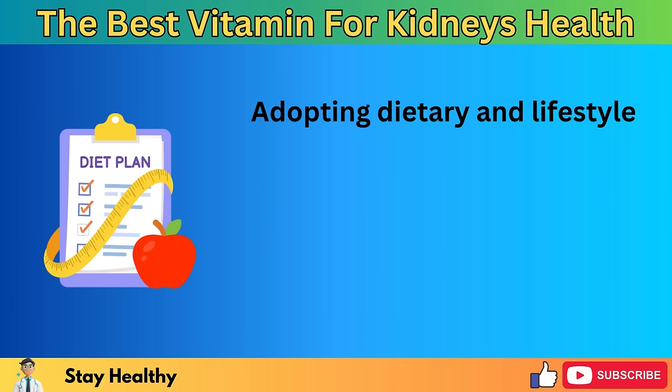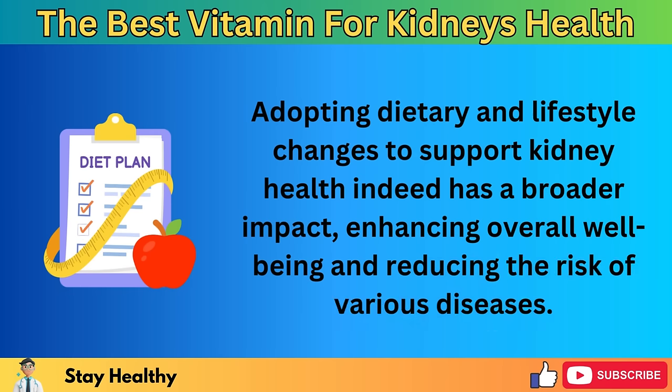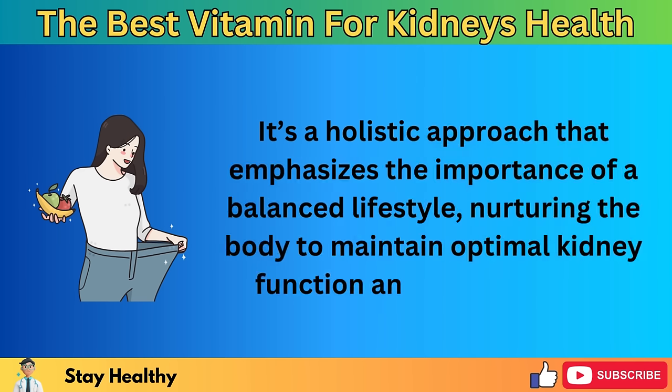Adopting dietary and lifestyle changes to support kidney health has a broader impact, enhancing overall well-being and reducing the risk of various diseases. It's a holistic approach that emphasizes the importance of a balanced lifestyle, nurturing the body to maintain optimal kidney function and overall health. Any significant changes to your diet or exercise regimen should be discussed with a healthcare professional, especially if you have existing health conditions. In our exploration of proteinuria and the role of vitamin D in kidney health, we've seen how vitamin D not only helps combat proteinuria but also supports kidney health more broadly.